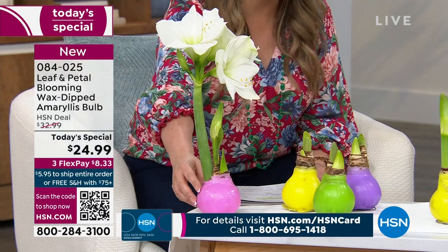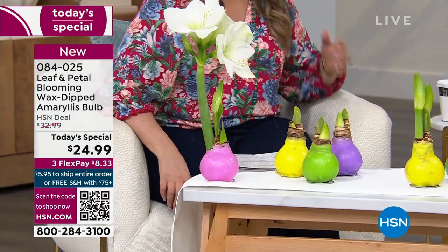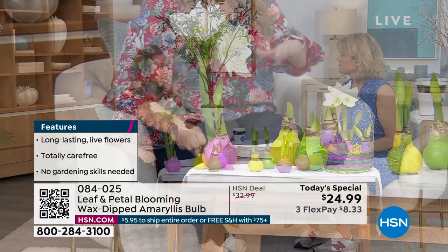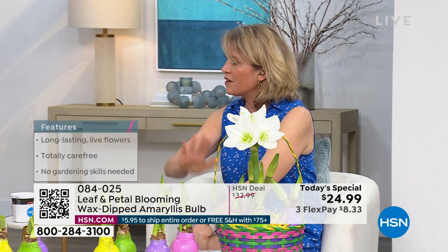My special guest Rochelle Greyer is here. The next hour is her final Today's Special presentation of the entire day, so we're coming to the final quantities. Another color is already completely gone, so we have the pink in all four shades of bulb. We have the white left — the white is amazing. We had more white than pink, so that's part of the reason we still have some left. It's not that it's worse — in many ways it's better.